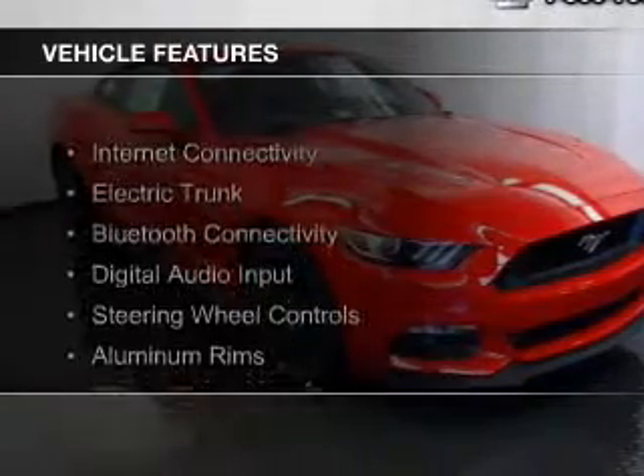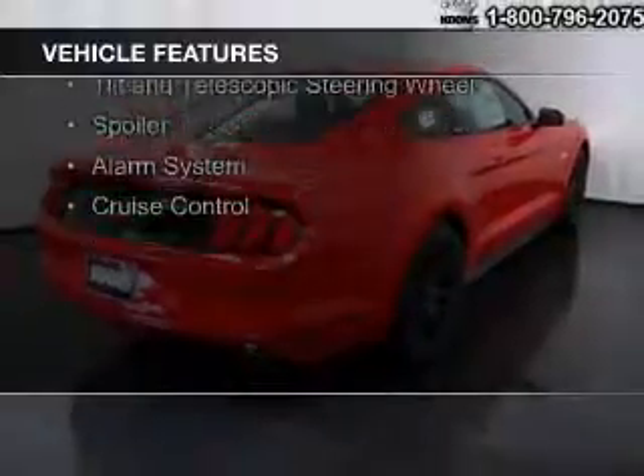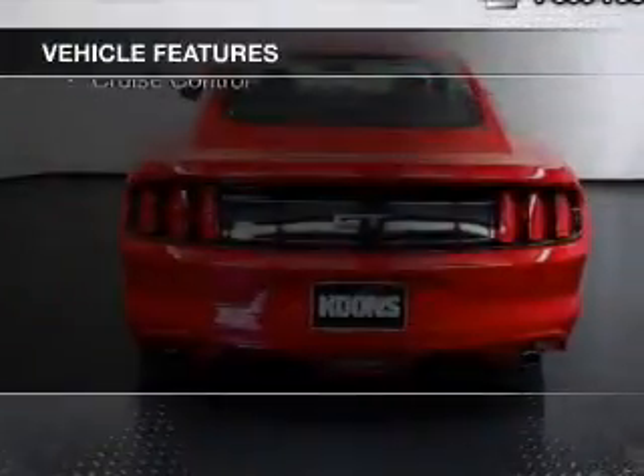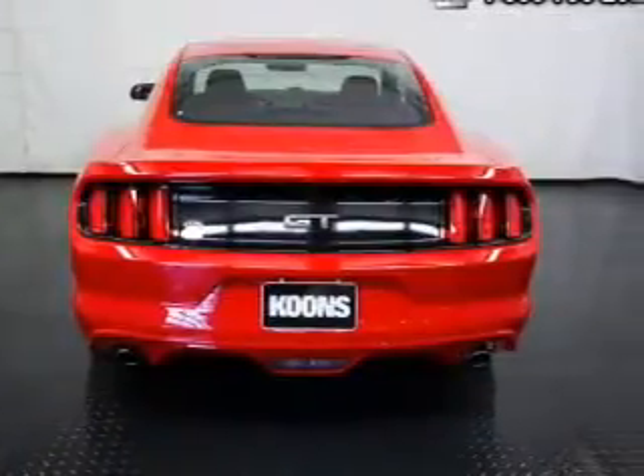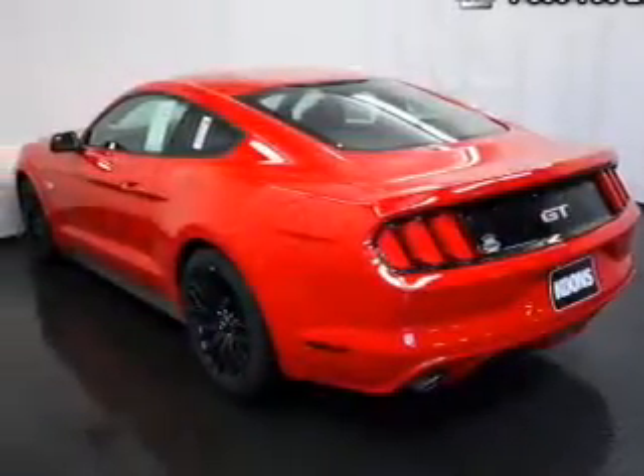The features include internet connectivity, electric trunk, Bluetooth connectivity, digital audio input, steering wheel controls, aluminum rims, a tilt and telescopic steering wheel, a spoiler, and an alarm system.